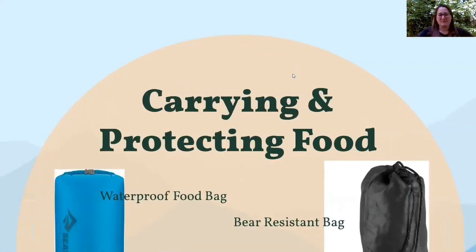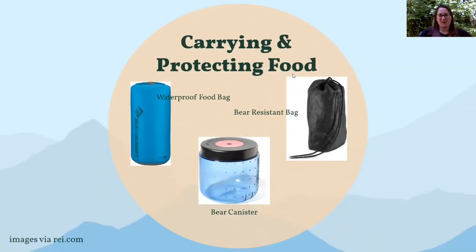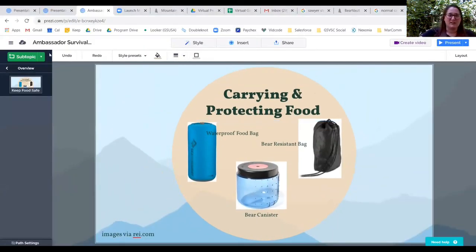That's all I've got for today's video. Hopefully you learned a lot about how to plan and prepare your camp meals, and I hope you get started on planning your own. Thanks so much, and we'll be back next week for step four of the Ambassador Survival Camper Badge.